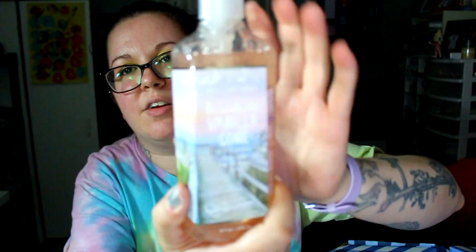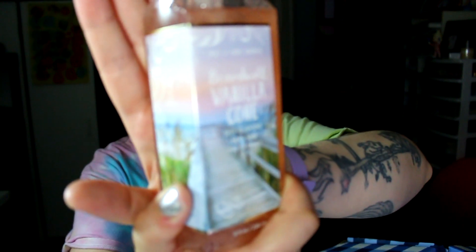I got Boardwalk Vanilla Cone — all their labels are always so pretty. This one, I don't know how much I like it. I was kind of taking a chance with this. It's very like fake vanilla scented. I was hoping it would smell like waffle cone, but it doesn't.